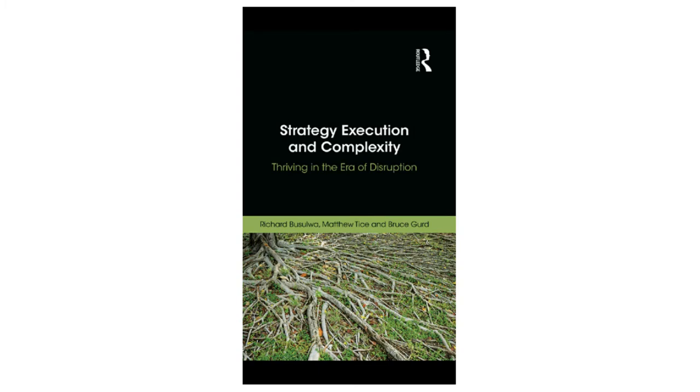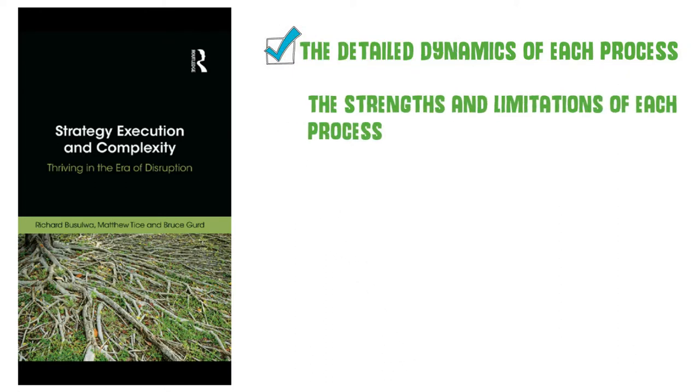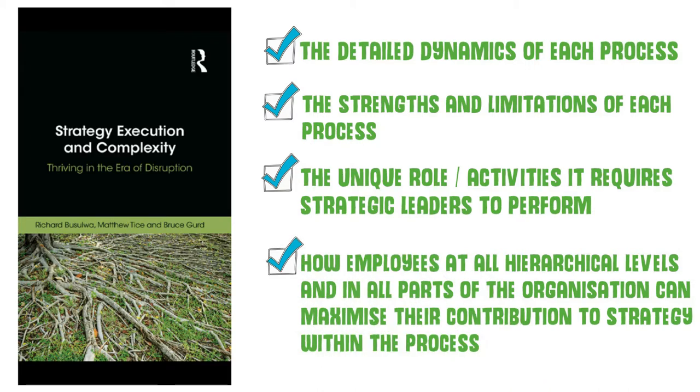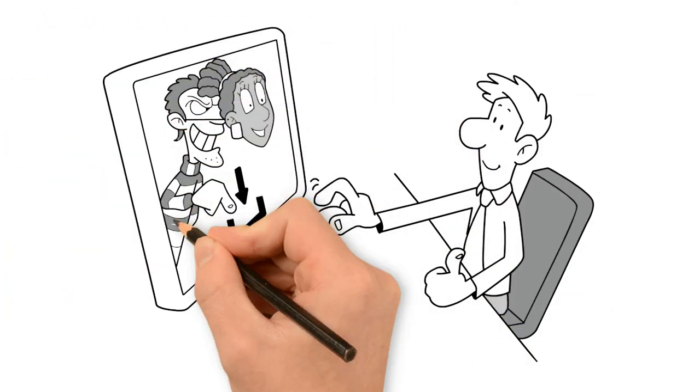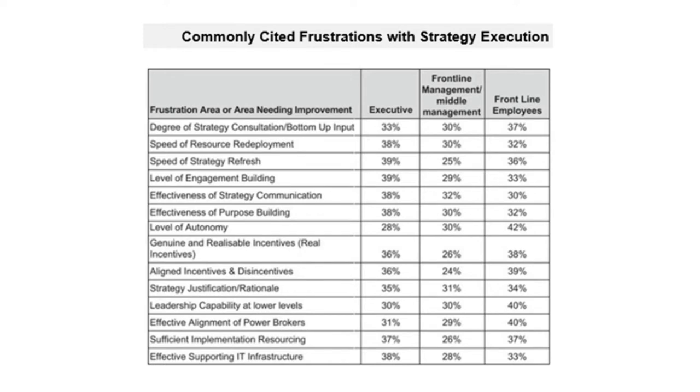In Strategy Execution and Complexity: Thriving in the Era of Disruption, we explain the detailed dynamics of each process, the strengths and limitations of each process, the unique role and activities it requires strategic leaders to perform, and how employees at all hierarchical levels can maximize their contribution to strategy. We also explain the common traps, common employee frustrations, and how to overcome them, and provide a case study of each process in action, as well as data on effectiveness across sectors, industries, and organization sizes — including across different types of complex environments.